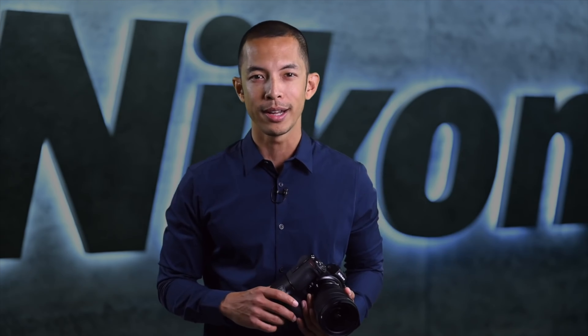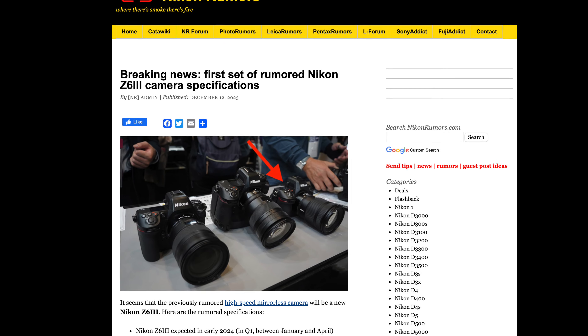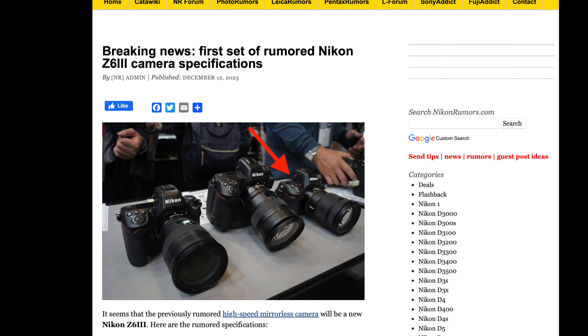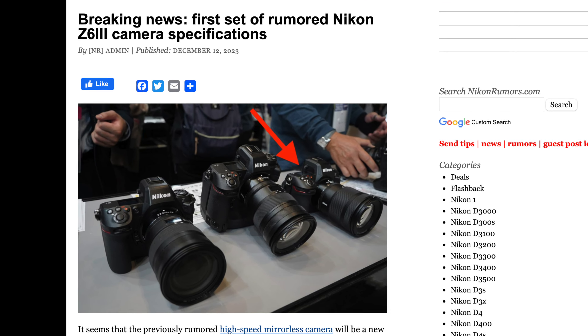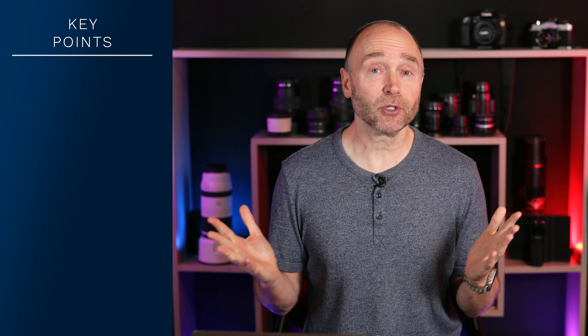After a very long wait, Nikon customers will be getting the Nikon Z6 Mark III in early 2024, at least according to Nikon Rumors. So what about the specifications?